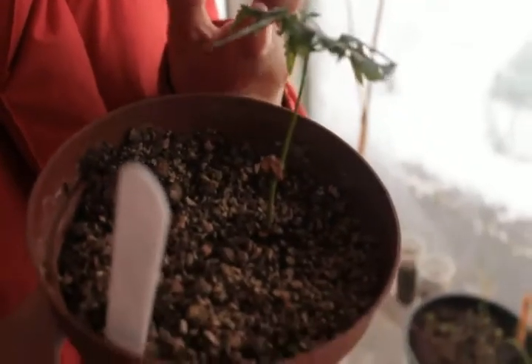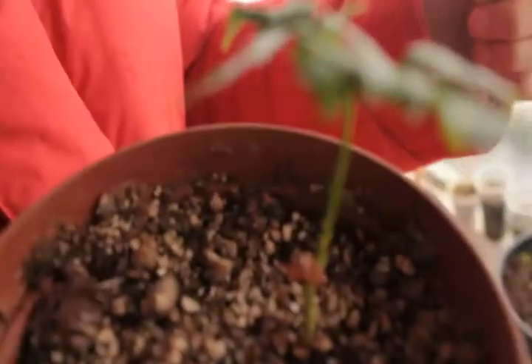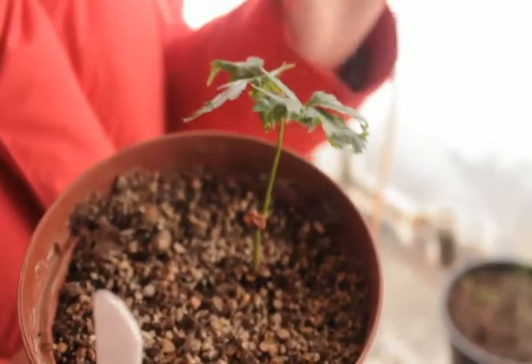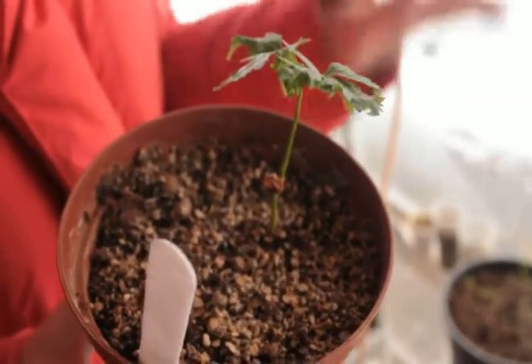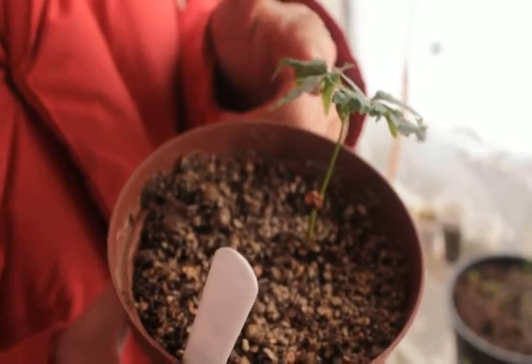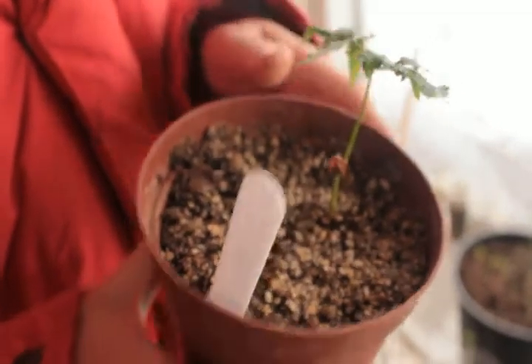Here is neem, a tropical plant from India — obviously not a choice for Iceland, but I'm growing it inside. Neem is a powerful insecticide, so it's a perfect organic source of pest control. I don't like the word pesticide, but you can control pest insects by spraying plants with it.